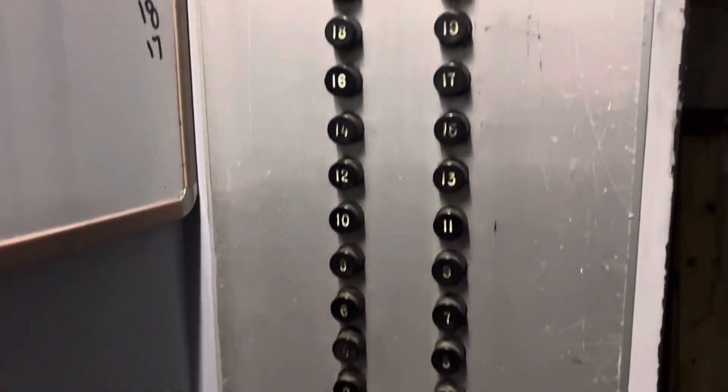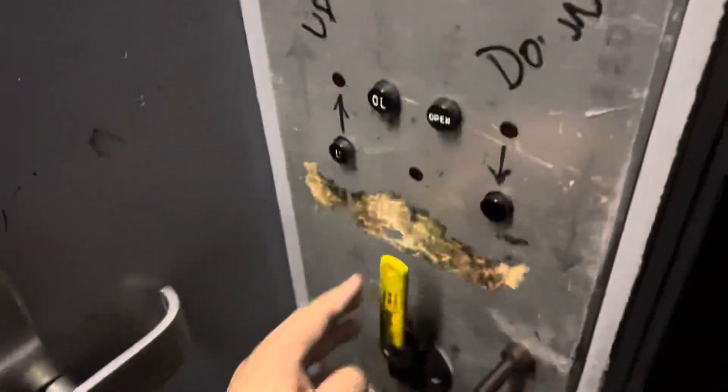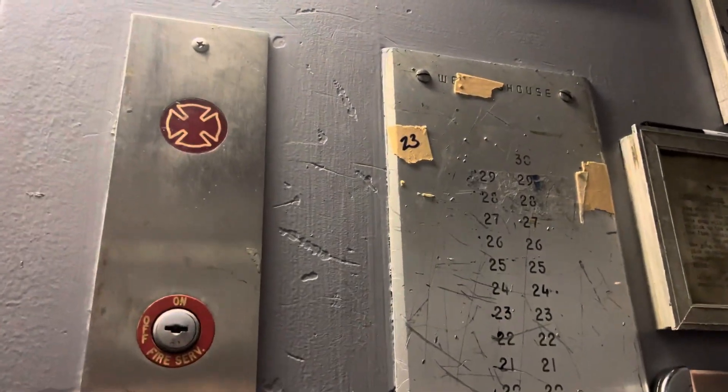This is from 1953. You can see the old Westinghouse W. There's a phone in the back — this is the original call system.